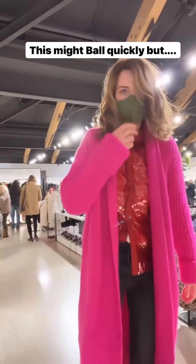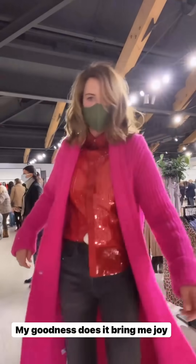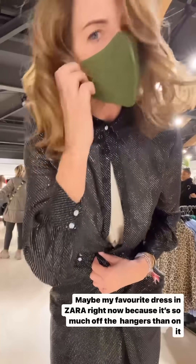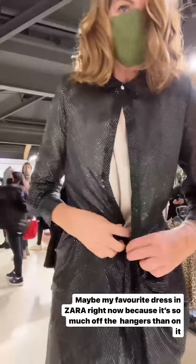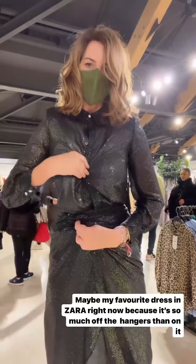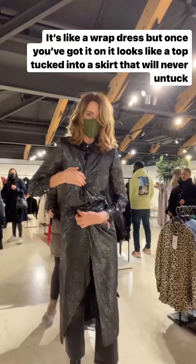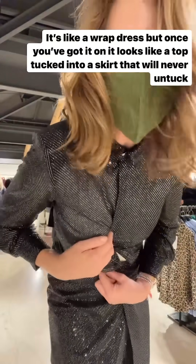There's a shocking pink cardigan. And this dress — you can't get the full benefit of it now but it turns into this skirt and top combination when you do it up. It's so fab, and the trousers are fab too.